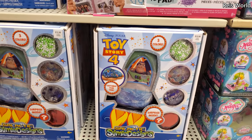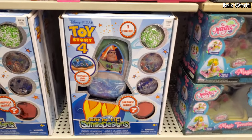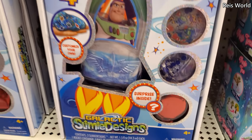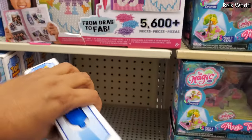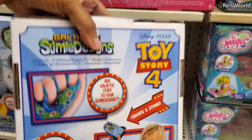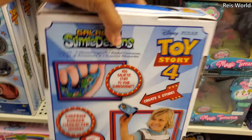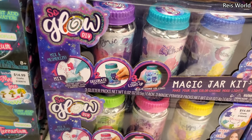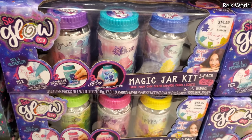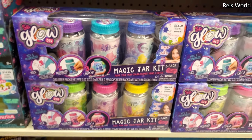We have Buzz Lightyear stuff for $13 — get the confetti aliens, do whatever you want in a cool spaceship pod to put the slime in. And glow DIY — mix, decorate, and light up! Like a little fairy jar or something — that's pretty neat.